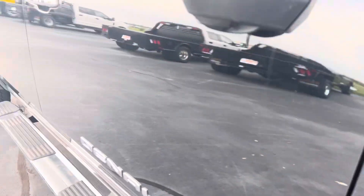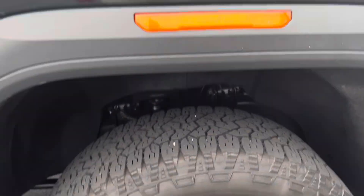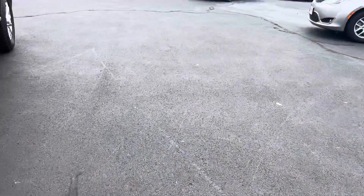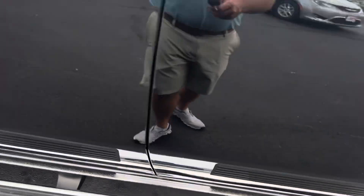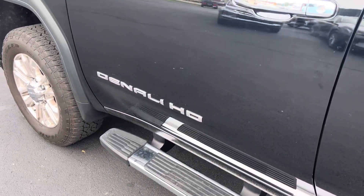Doors look great — I mean, I'm really trying to find anything to point out to you. For a two-year-old truck it's really nice. Wheels look good there. It does have two key fobs. Let me do the remote start for you — it'll crank right up.